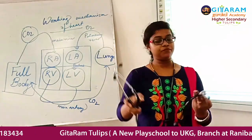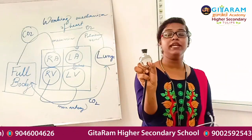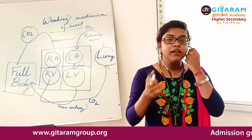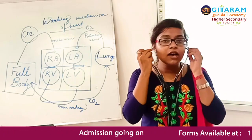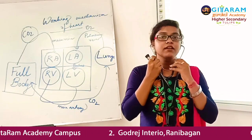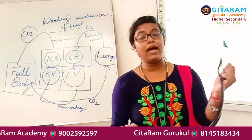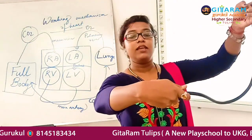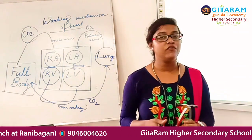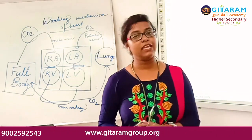The stethoscope consists of three parts. The first part is the chest piece, which picks up and amplifies the sound. The second part is the ear pieces — two ear pieces that are placed in the doctor's ears. The third part is the flexible rubber tube, which connects the chest piece to the ear pieces and transmits the sound of the heartbeat from the chest piece to the ear pieces. So that's all for today — thank you all, have a nice day.